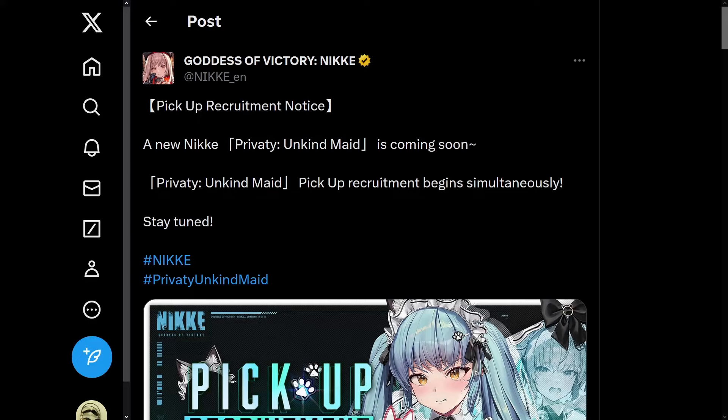Hello and welcome to another Nikke video. New characters and events have just been announced and I'll be discussing it. So let's get right to it.